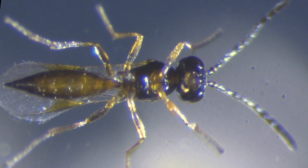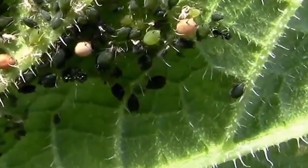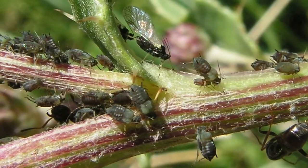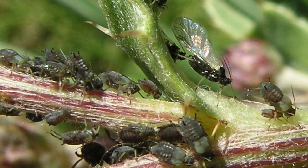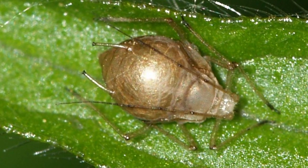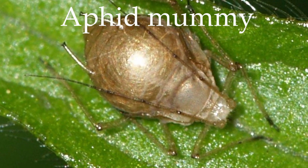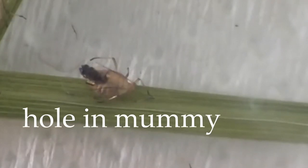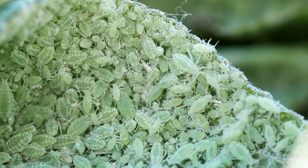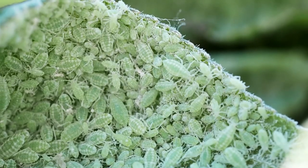Each female wasp can lay hundreds of eggs during her life. Once hatched, the larvae consume the aphid from the inside, ultimately causing its demise. The immature parasitoids undergo development entirely within the aphid host, taking about one to two weeks to emerge as adults. After this phase, the parasitoid larvae construct a cocoon, giving rise to the distinctive aphid mummy appearance — brown, gold, and bloated. Upon adult emergence, a hole is cut in the mummy, and the parasitoid seeks food and a mate. Mated females then use aphid scents as a guide to locate hosts for egg-laying, showcasing their crucial role in natural pest management.